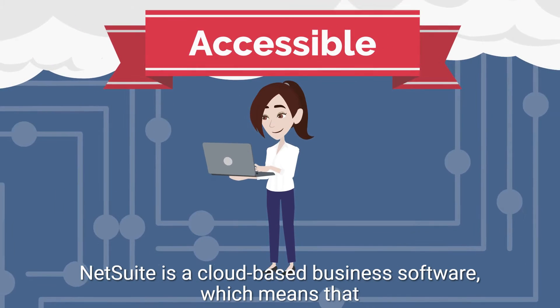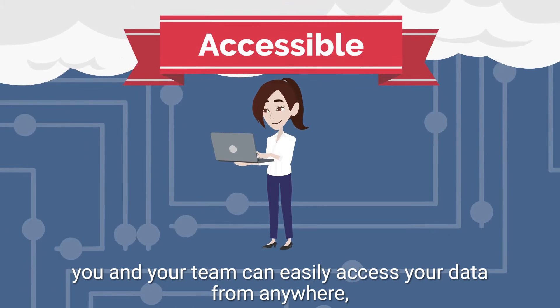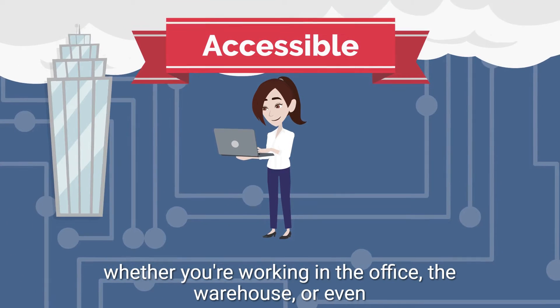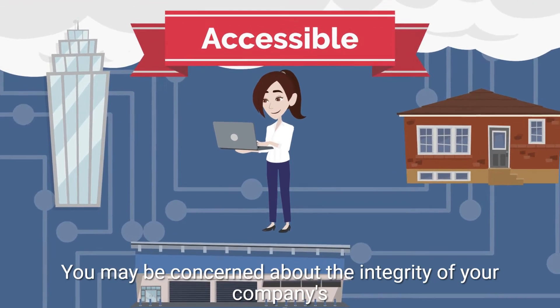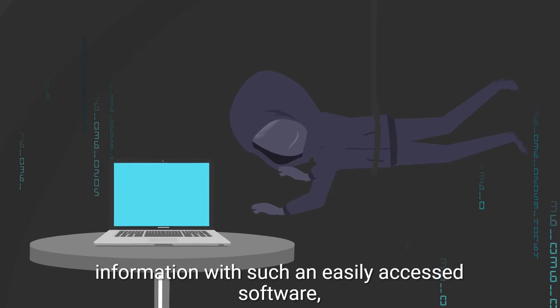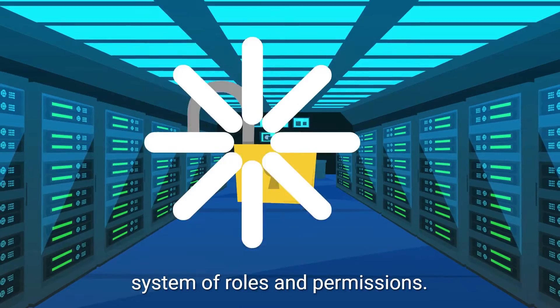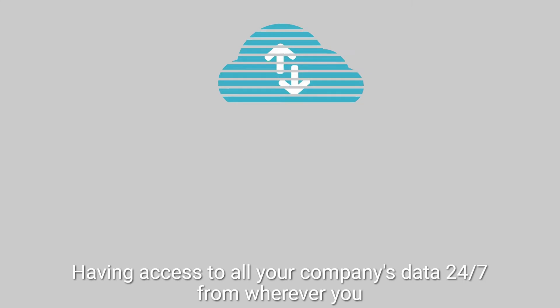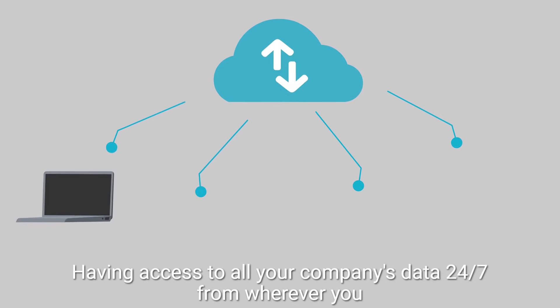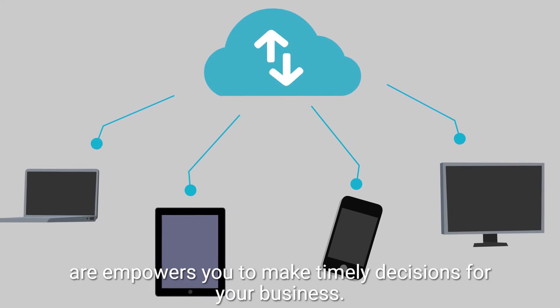NetSuite is a cloud-based business software, which means that you and your team can easily access your data from anywhere — whether you're working in the office, the warehouse, or even your home. You may be concerned about the integrity of your company's information with such an easily accessed software, but don't worry! NetSuite's got you covered with its comprehensive system of roles and permissions. Having access to all your company's data 24-7, from wherever you are, empowers you to make timely decisions for your business.